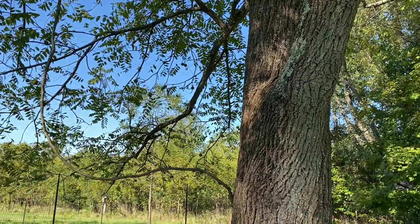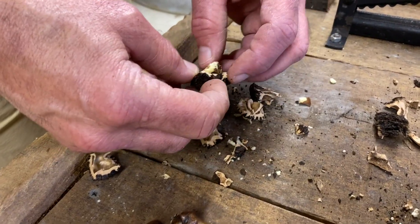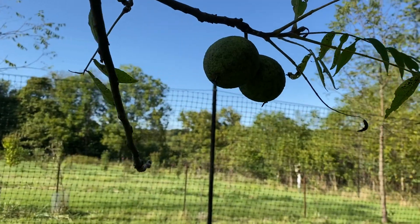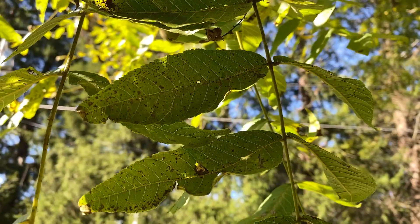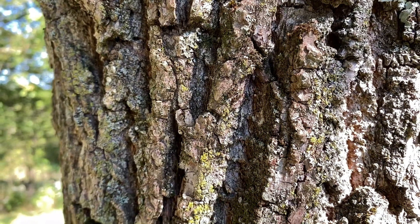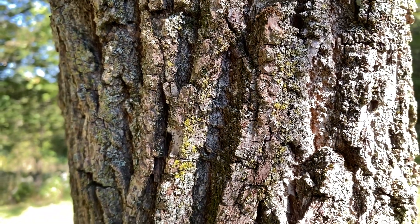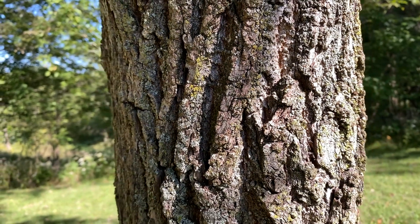The uses of this tree go far beyond eating a few nuts for a quick boost of energy. The hard outer shell of the nut can be used commercially for a variety of things, including cosmetics, water filtration, and as an abrasive cleaner. The dark, heavy wood of the tree is also sought after and has been used for generations to create anything from furniture, flooring, paddles, and beyond.